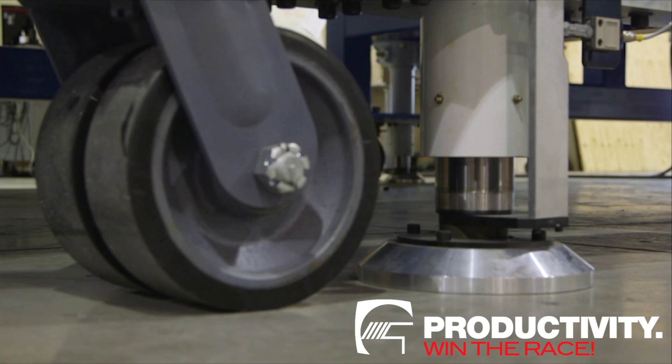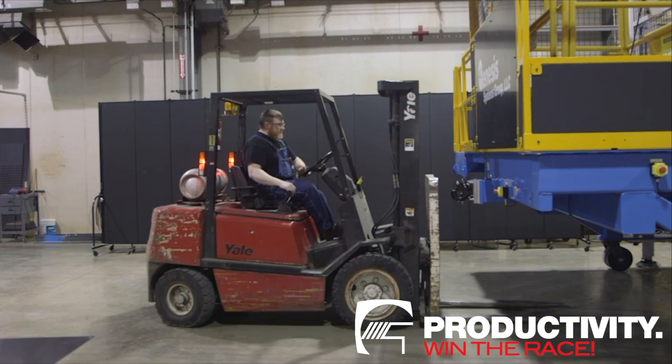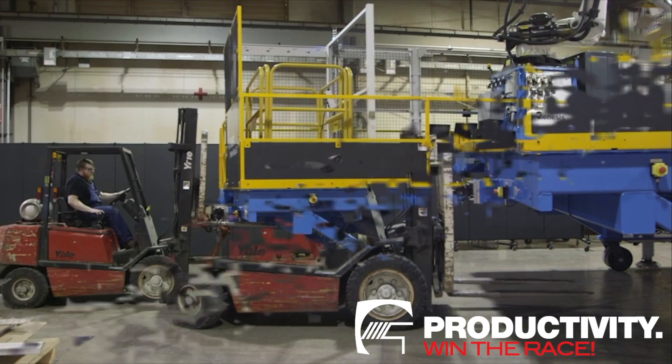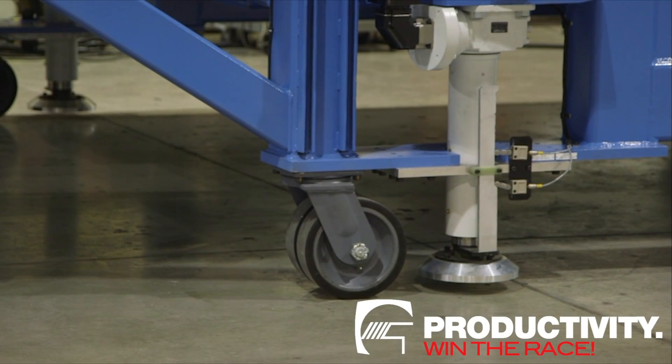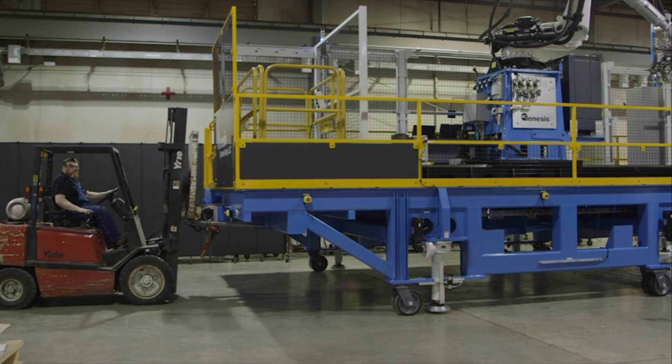accuracy, and reliability, Genesis Custom Robotic Systems bring cutting-edge capabilities to more of your production operations, maximizing your return on investment. Accelerate ROI and boost productivity with Genesis Systems Custom Robotic Work Cells.